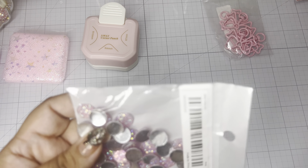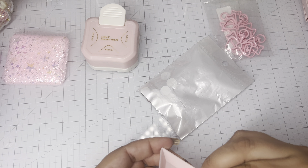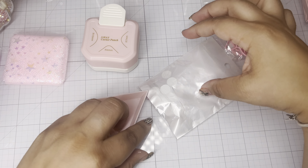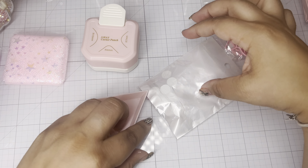Then I grabbed these pink flatback gems. Let me show you how gorgeous they are. I wanted these to put on the center of my flowers, but I think they might be a little too big. They are gorgeous though — so pretty, and look at how perfect they look together.